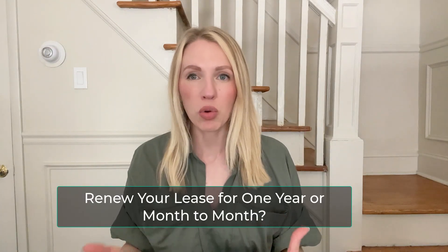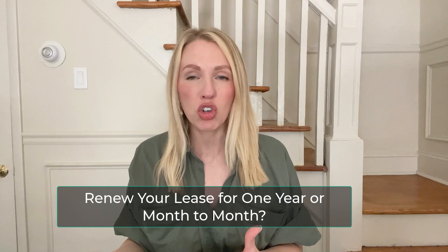So again, just check your state laws. You'll want to set up your lease to either end after the 12 months with an option to renew for another year, should you both agree, or if you'd rather go month to month.